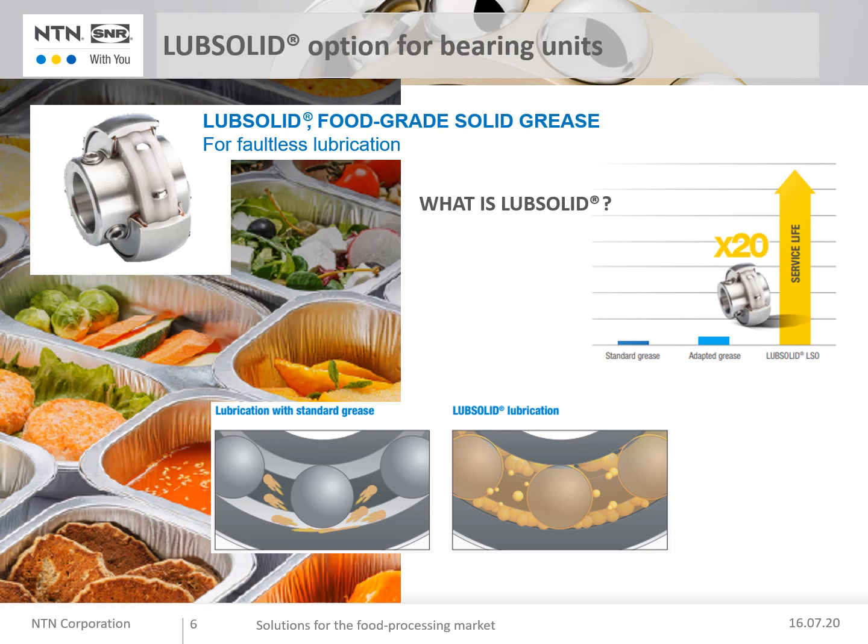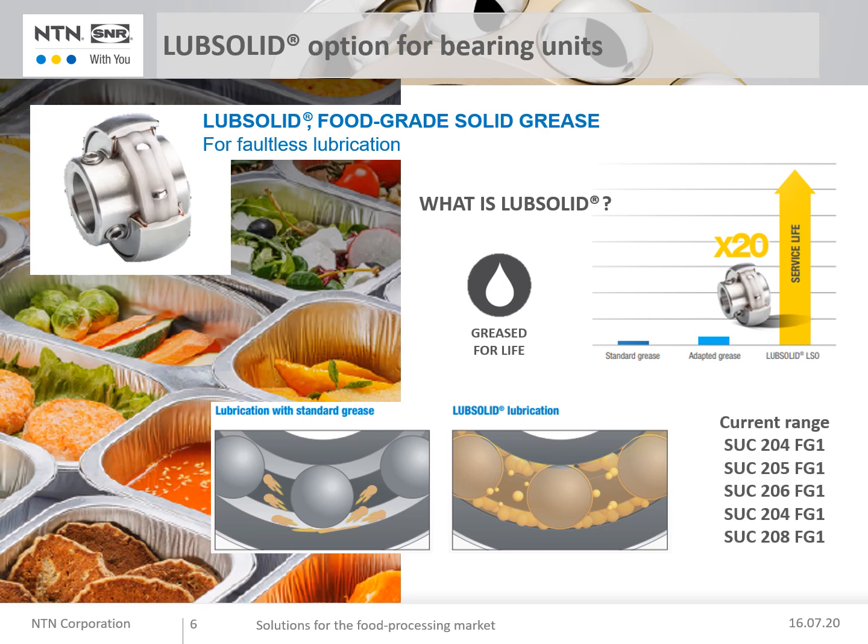The technical characteristics: grease compliance with FDA sanitary requirements, and no leakage of grease. The benefits are a reduction in the number of machine shutdowns and, as a result, maintenance time. Inserts are fully sealed against corrosion and pollution. No relubrication or maintenance is required — grease for life. Cleanliness of the production chains is warranted. The current range is bore codes 204 to 208, with the FG1 suffix indicating the Loop Solid option.